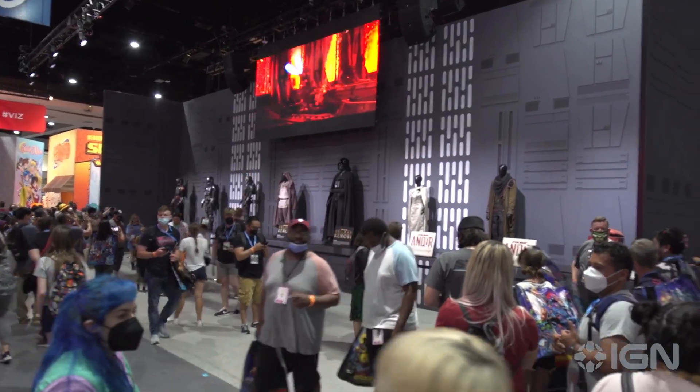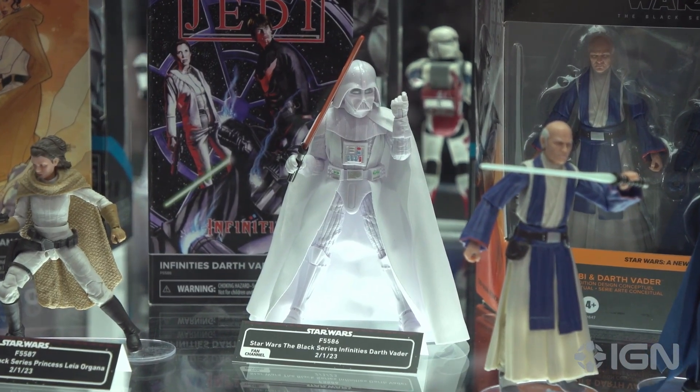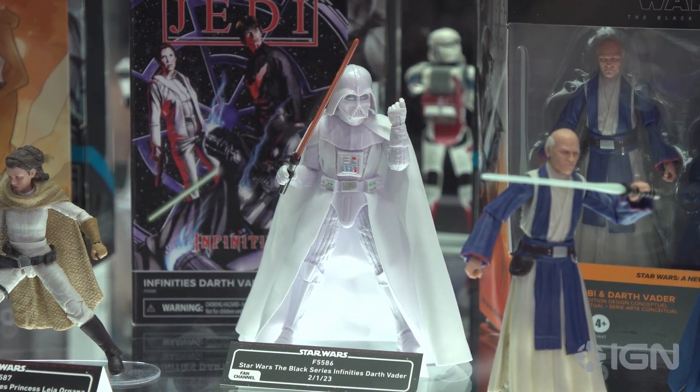That's not all you can see here at the Star Wars booth — they're showing clips from some of the episodes and films from the Star Wars universe. You also have a really cool action figure set over at the Hasbro booth. There's a Darth Vader Infinities action figure that's white — it is clean.